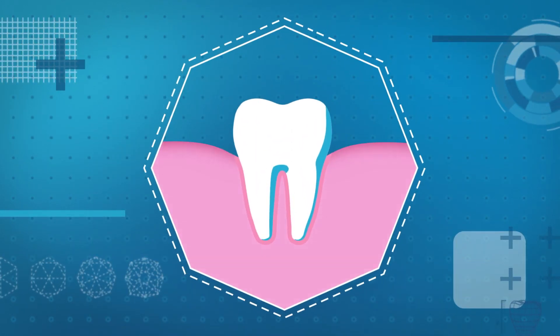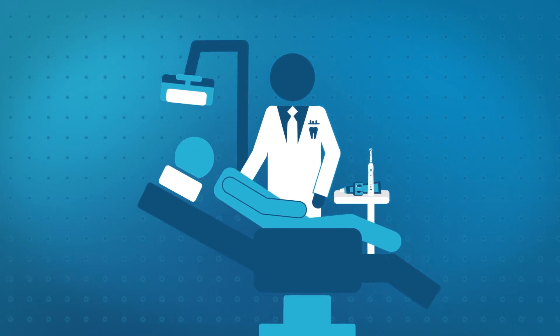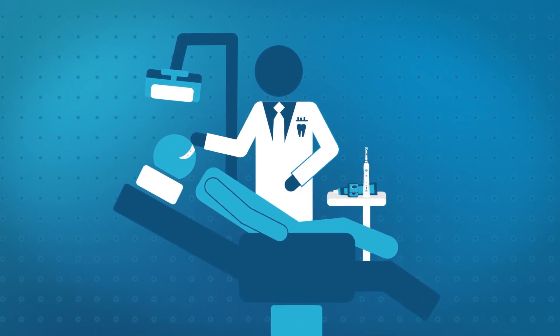If left untreated, gingivitis can develop into gum disease, also known as periodontitis. If you are experiencing any symptoms, make sure you visit a dental professional for a proper checkup.